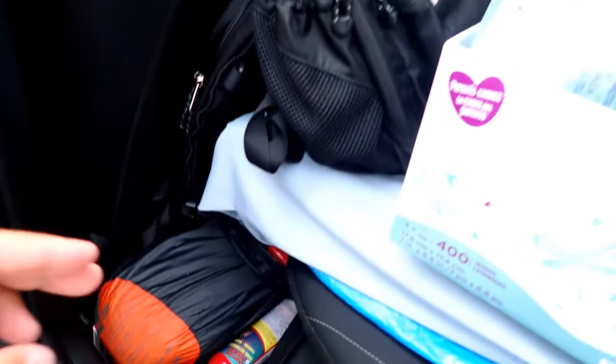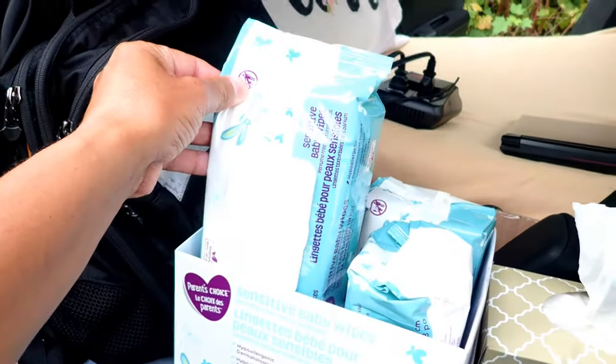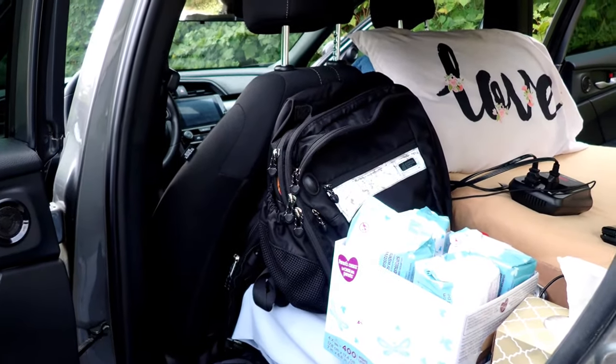Behind the driver's seat is storage — I've got a tent, hiking gear, bear spray. For partial cleanliness I use wet naps. For showers I use campgrounds, or I jump in a lake, ocean, or mountain stream, or I buy a day pass to a gym.